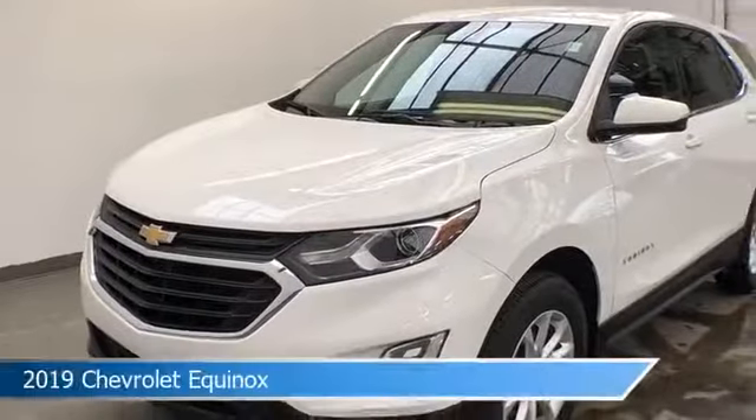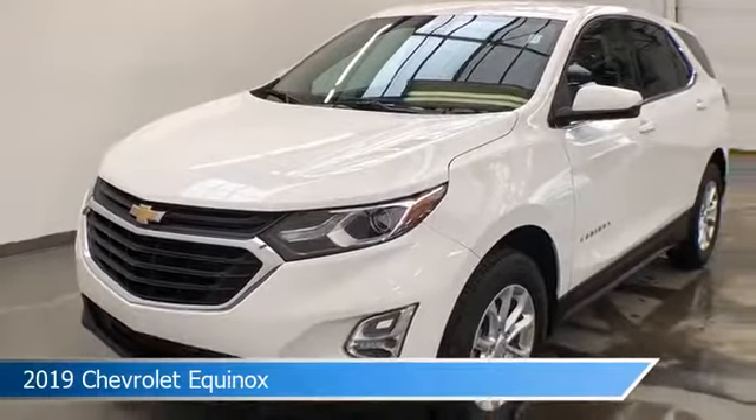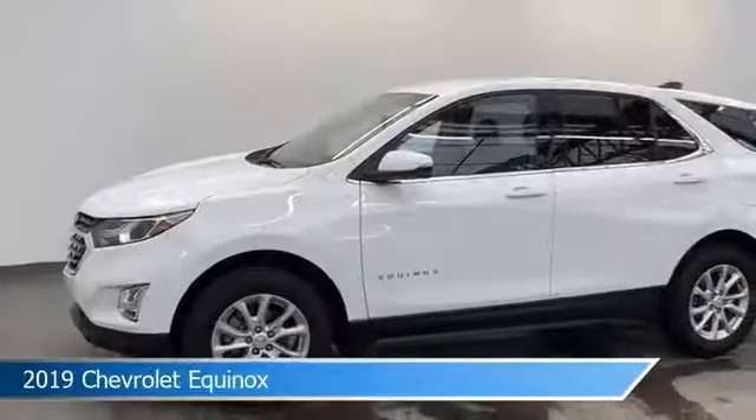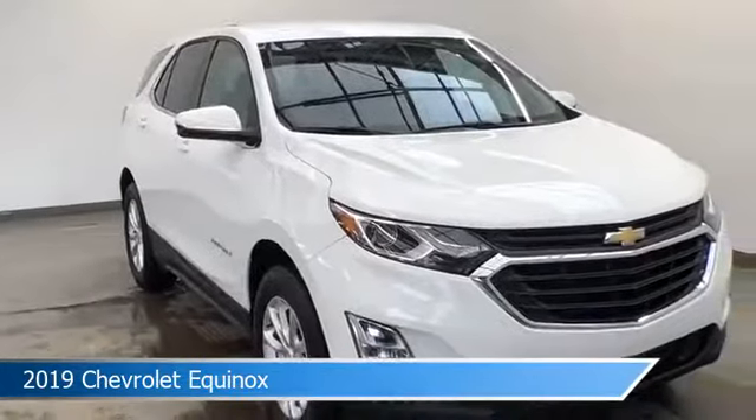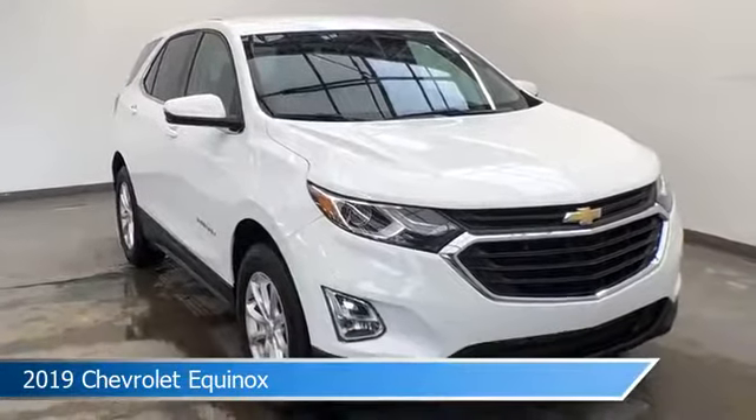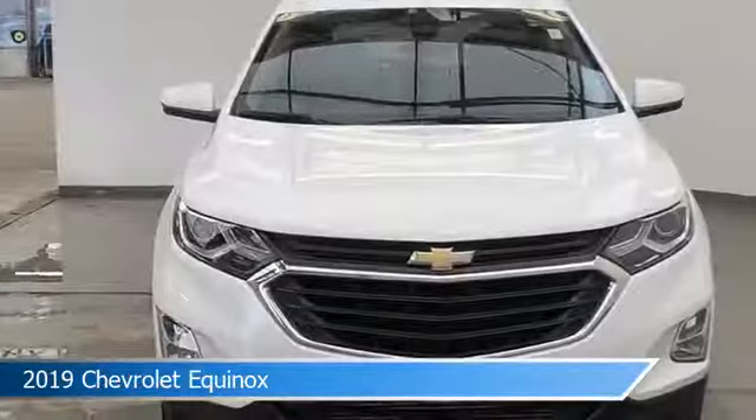Take a look at this 2019 Chevrolet Equinox. Equipped with a 6-speed automatic electronic with overdrive transmission in Summit White. This car comes with some great features including all-wheel drive, brake assist, alloy wheels, Android Auto and more.